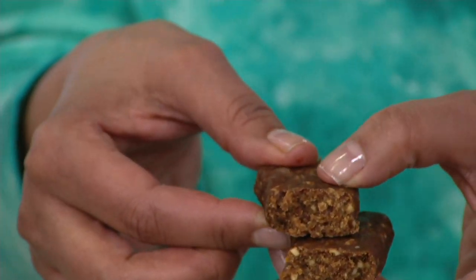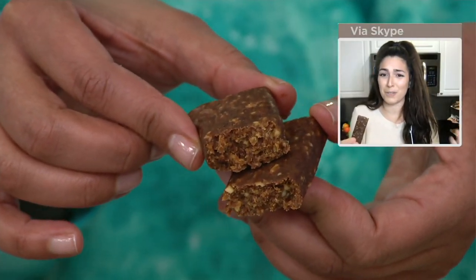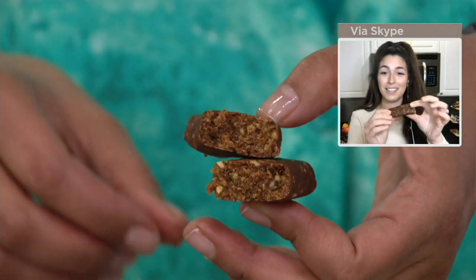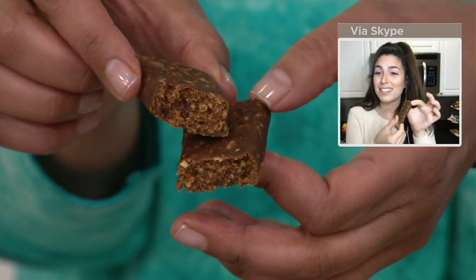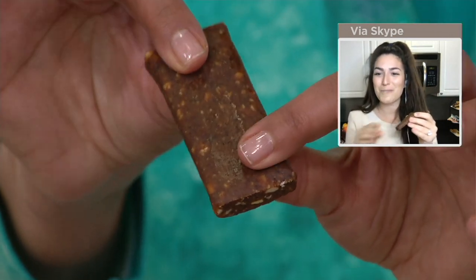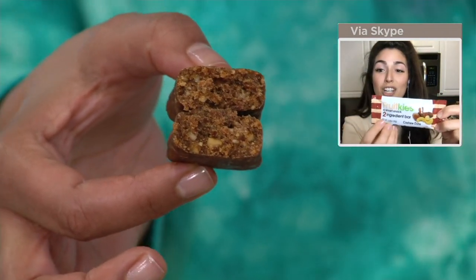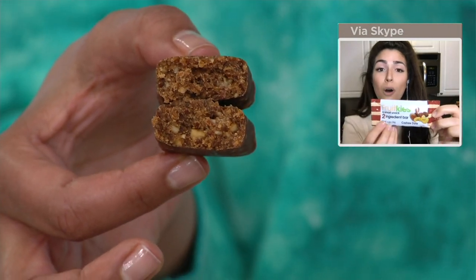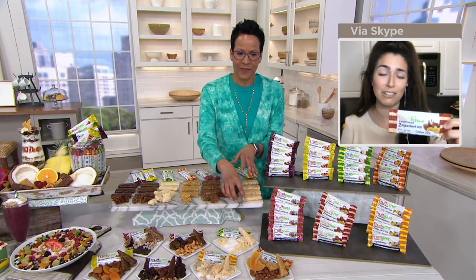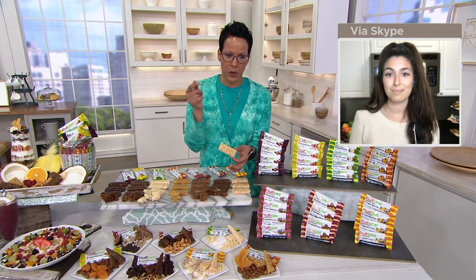The cashew date is a two-ingredient bar — and when we say cashews and dates, we mean just cashews and dates. You can check it right on the packaging. Premium nuts and fruits aren't cheap — have you ever tried to price out a dried fruit package? All the ingredients are things you know and can read, instead of those crazy letters and ingredients we don't want to put in our bodies.